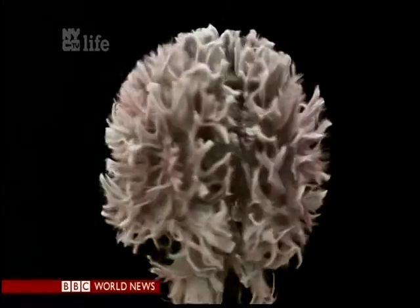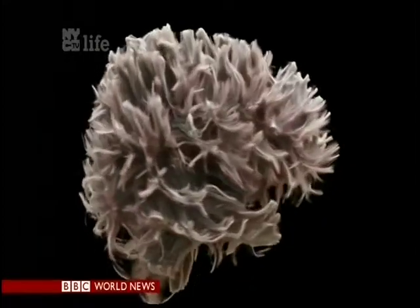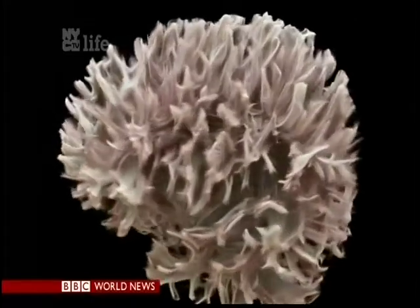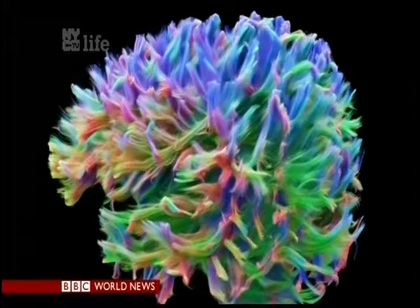The human brain — all thought, memory, consciousness is here. In unprecedented detail, these images of my brain show the white matter, fibers called axons, the brain's wiring, which carry billions of electrical signals.